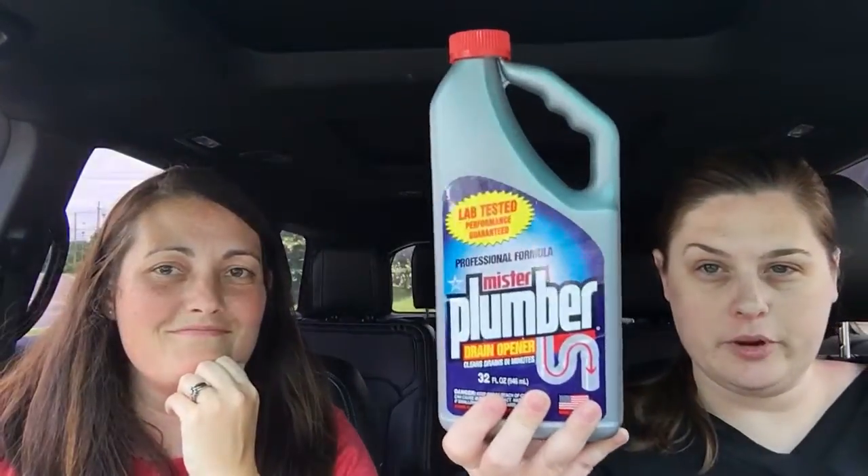Angel, what did you get? I got some Mr. Plumber. I got the measuring cups — I realized yesterday when cooking something that half a cup is missing, so I'll just get a new set of those.